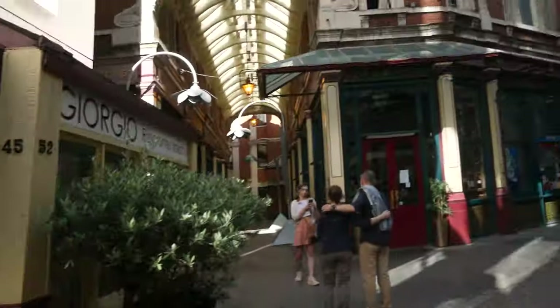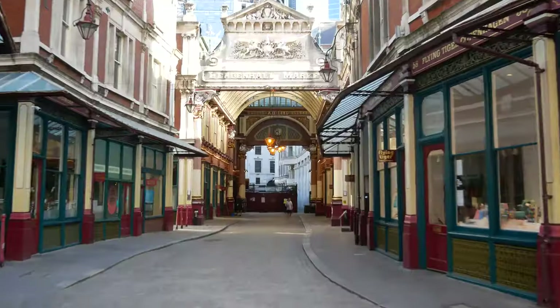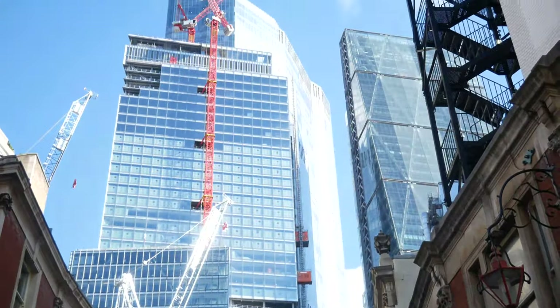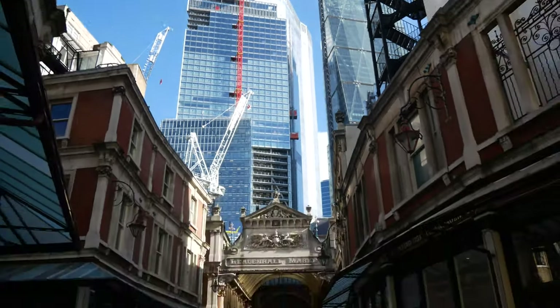We were walking along to the next place, and that place is Leadenhall Market, which was actually kind of like inspiration and can be seen a bit in Diagon Alley - you know, the Harry Potter movie, specifically the entrance. And it is gorgeous. Look at this - this is a historic market, and then you look right above and it's like whoa, New York City.